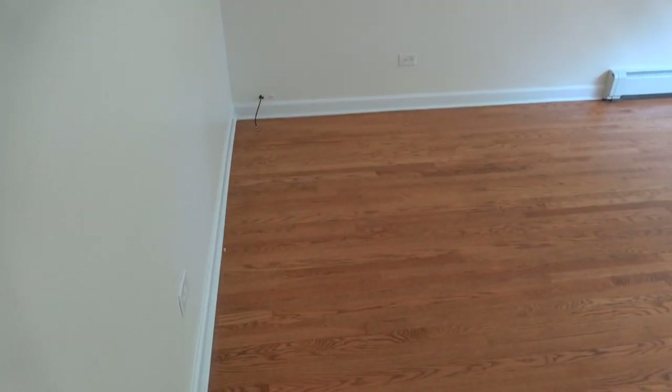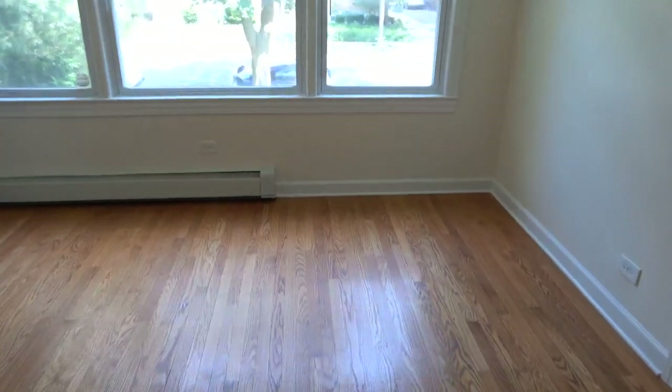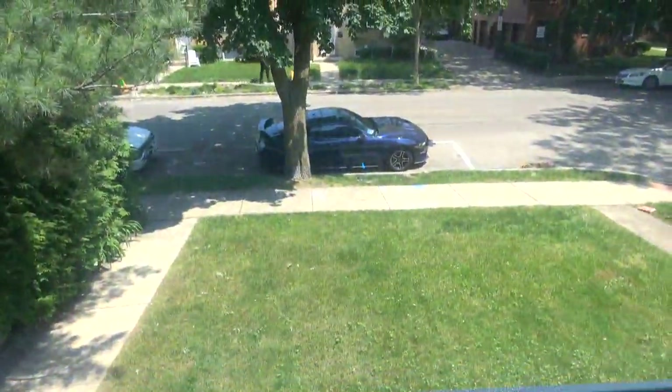It's also cable ready with lots of outlets. It's a real big room, and as we walk toward the windows which are facing east, we look out onto Custer. You've got a nice front yard and there's a backyard as well.